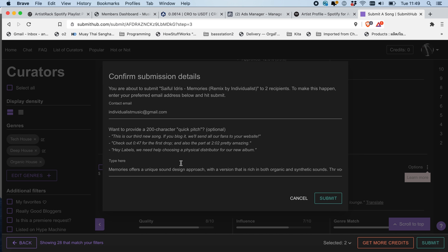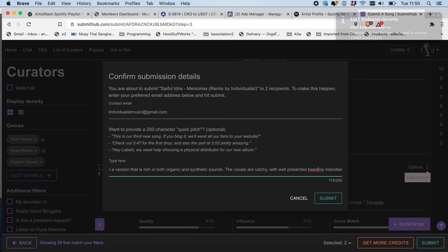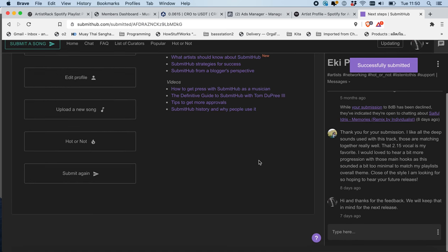When you submit you can write a little message about your song — there are tips on things you can write. In my case I've told them about the song I'm submitting: 'Memories' has a unique sound design approach with a version rich in both organic and synthetic sounds. I also wrote about the vocals being catchy, with well-presented bassline melodies, so they have an idea about the song before they even listen to it. Then you hit submit and it's as easy as that.